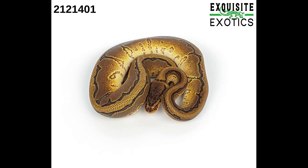Next is a male pinstripe yellow belly het desert ghost 50% het pied albino. As of this listing it is 150 grams. Price is $600.